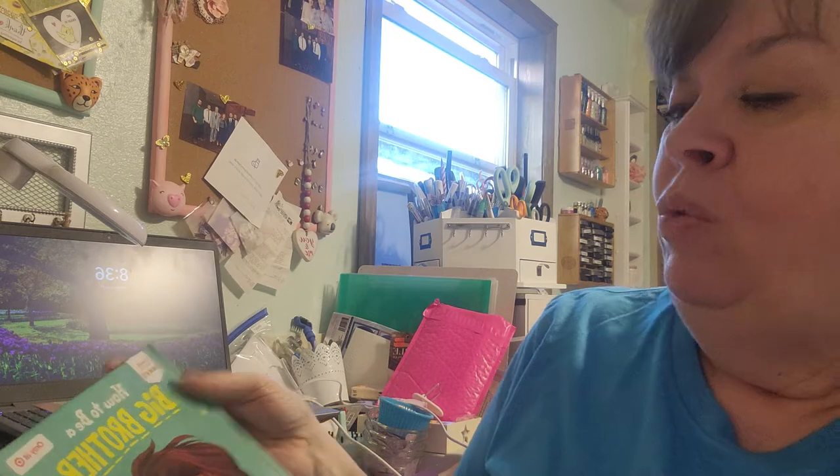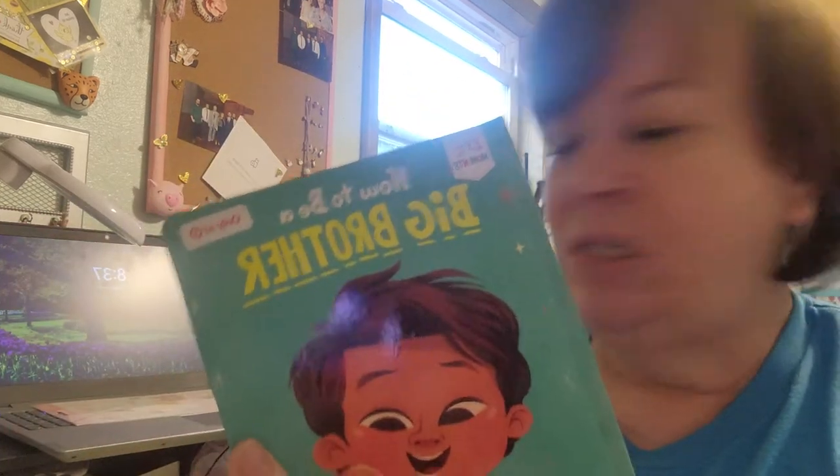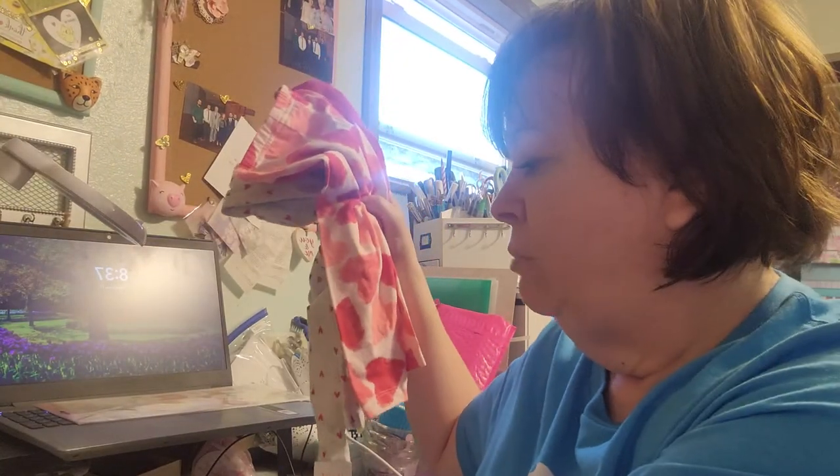We have a grandson who will be joining his big brother, so I picked up 'How to Be a Big Brother.' I thought it would be a fun book for Hudson to have. I'm going to see if his mommy wants to give it to him now so she can talk about that transition with him, or if she'd like to wait until the baby gets here.